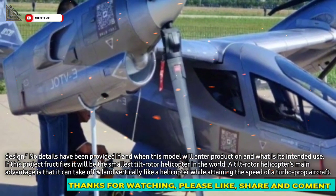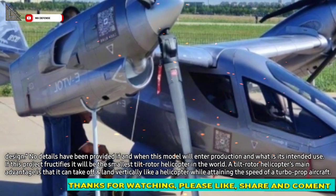If this project fructifies, it will be the smallest tilt-rotor helicopter in the world.